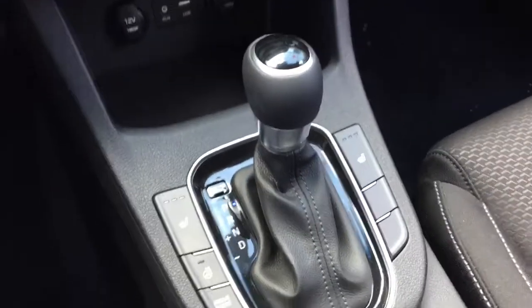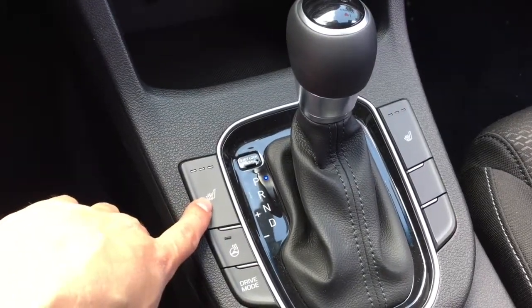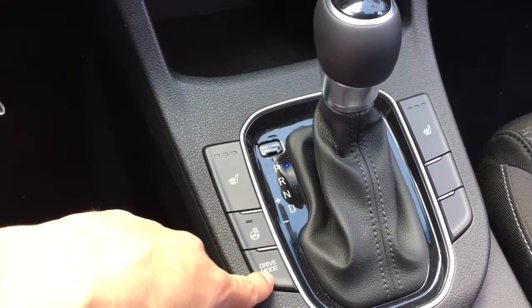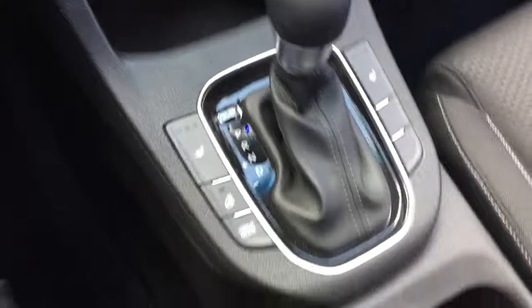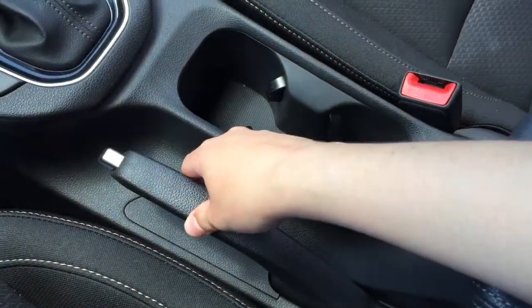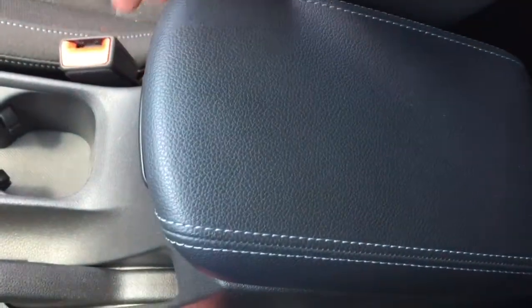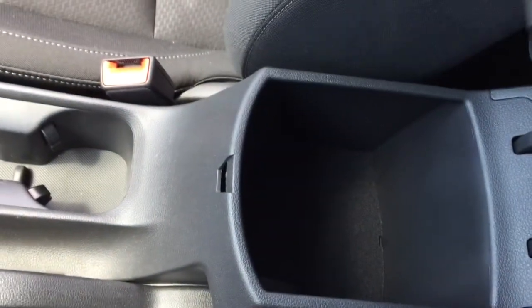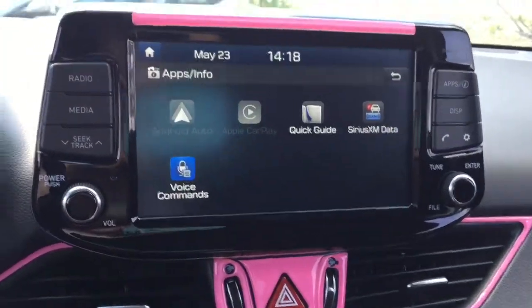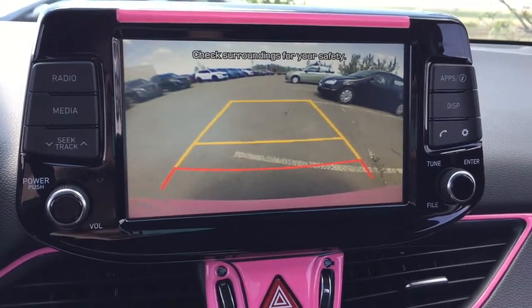It is a six-speed automatic transmission, as I mentioned earlier. It does have heated cloth front seats, as well as a heated leather-wrapped steering wheel, and you are able to turn on and off drive mode here. We have two cup holders as well as the emergency handbrake. We have the center armrest, which doubles as a storage container. And this car does come equipped with a handy backup camera.